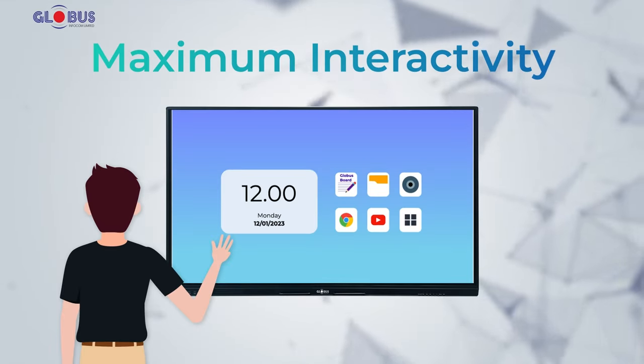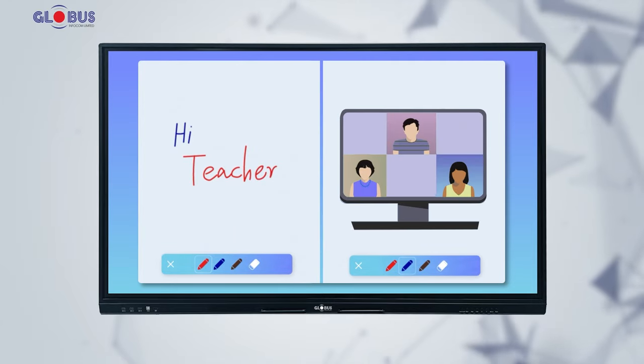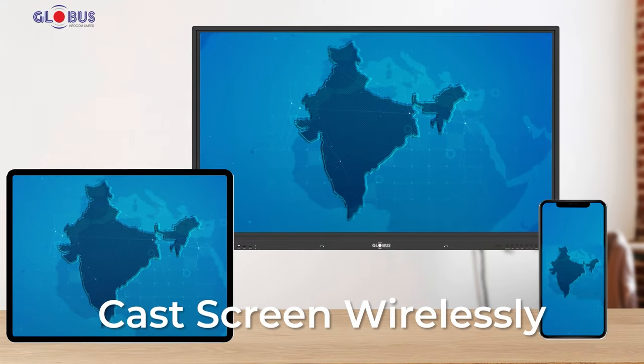Immerse yourself in maximum interactivity now with gesture control and boost efficiency with our split-screen feature, allowing you to multitask and perform different tasks simultaneously, and engage with educational tools.